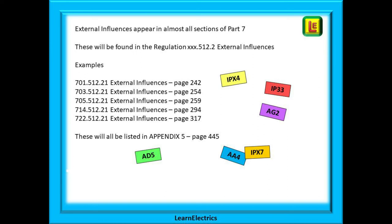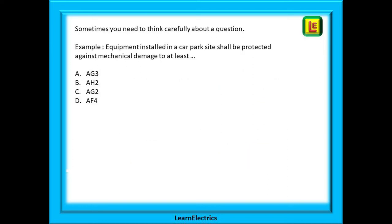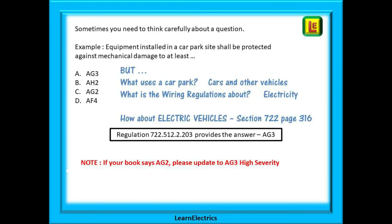A full list of external influences features will be found in appendix V, which we will look at next time. Sometimes you need to think carefully about a question — the correct section is not immediately obvious. For example: equipment installed in a car park shall be protected against mechanical damage to at least what level? Car parks are not listed on page 3. But ask yourself: what uses a car park? Cars and other vehicles — and what is the wiring regulations about? Electricity. Put the two together and we have electric vehicles. It's section 722 and points us to page 316, and there is the answer. A devious question, but just apply some logic to it.